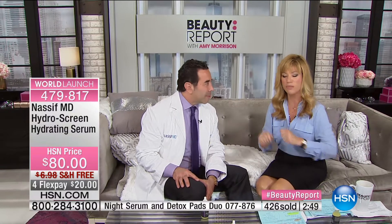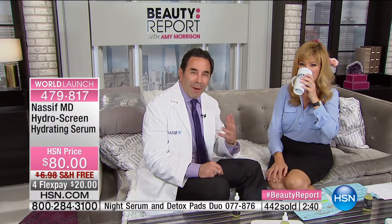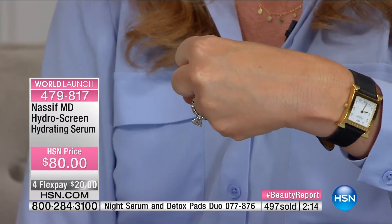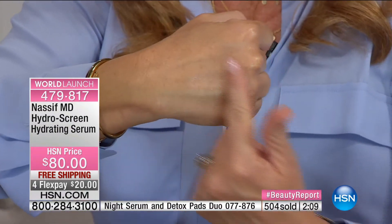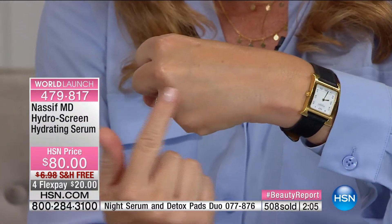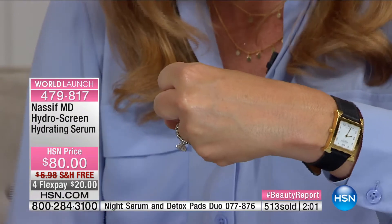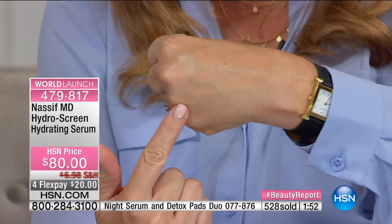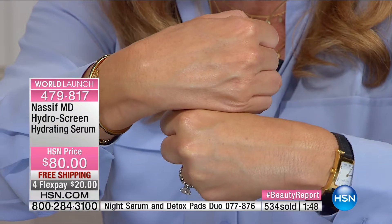Volume is a huge word right now. We lose volume as collagen and elastin break down — it's almost like the face is falling. You want volume back? This Hydro Screen adds volume with moisture while fighting lines and wrinkles. Your body is mostly water, so instead of something unnatural, you use this incredible serum to add your own moisture. Look at my hand — within five minutes you can't see the veins. Night and day difference.